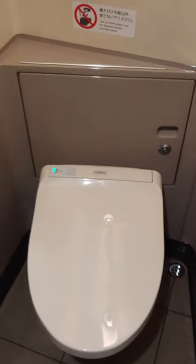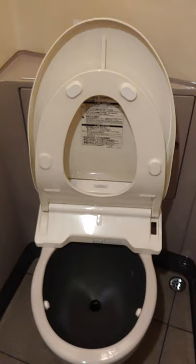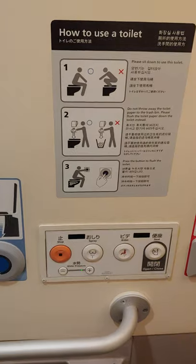Ready for this? This is open, closed, seat — check it out, push the button and it opens both of them. It's like, if you need to go number two, you just push the button and the sound goes down. Crazy! Wonderful Japanese toilets.